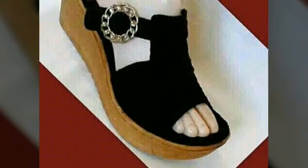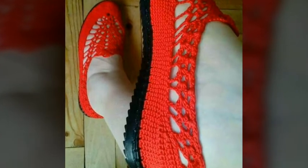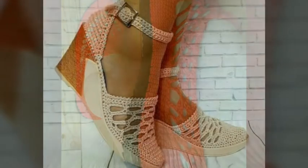In this video, for you there are different ideas of crocheted formal wear shoes designs with different color contrasts, and I hope you will love all the designs and all the ideas.